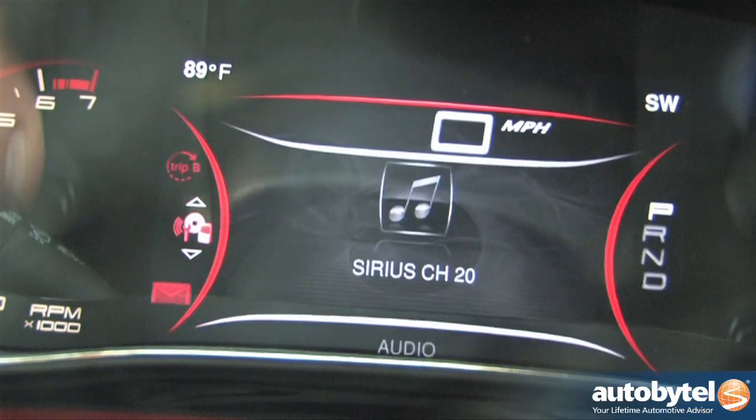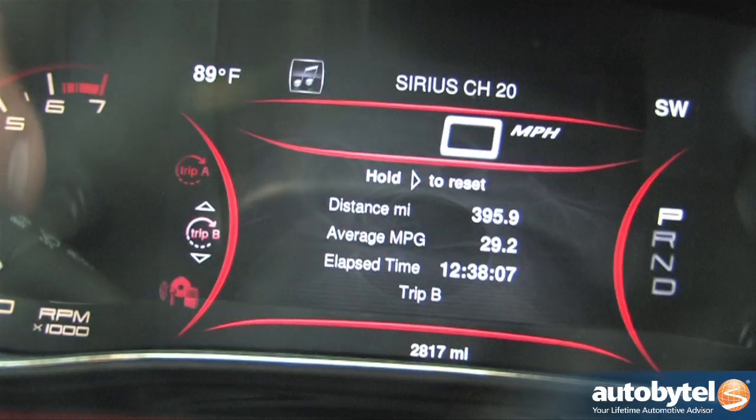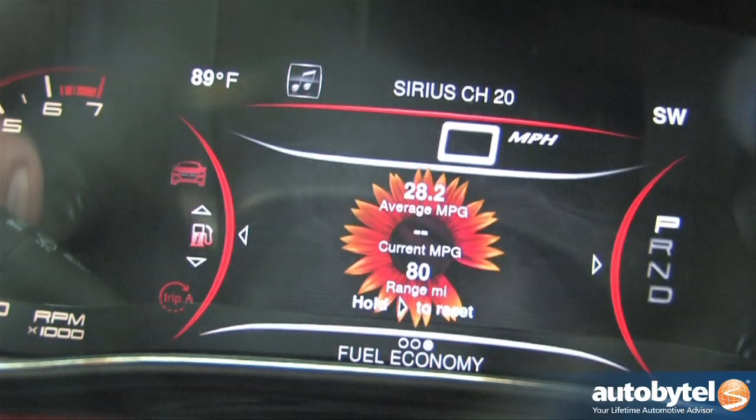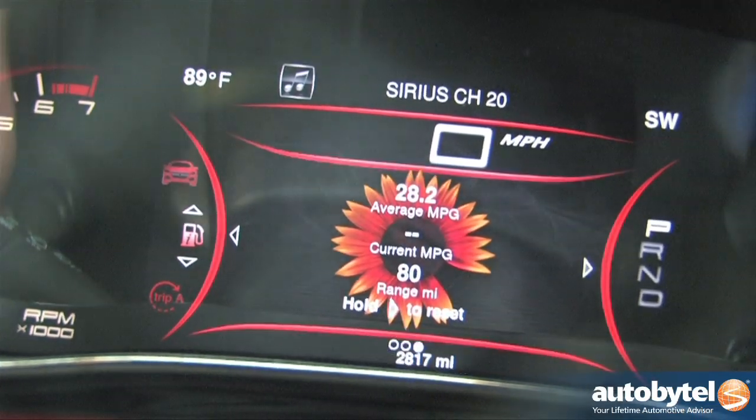The digital dashboard provides a slew of information including real-time fuel economy, individual tire pressures, and engine temperatures, although not everyone will be keen on that big, bright efficiency flower.